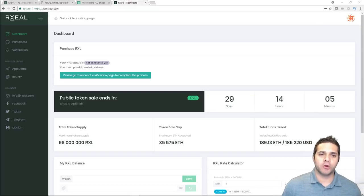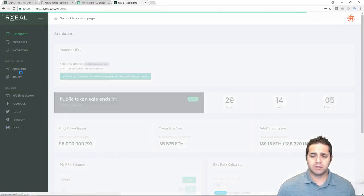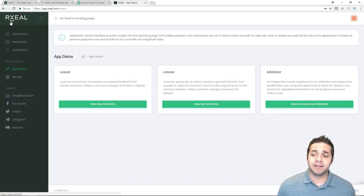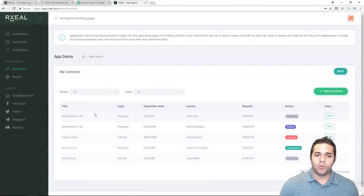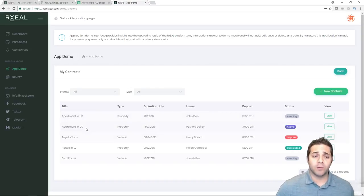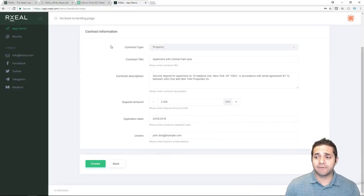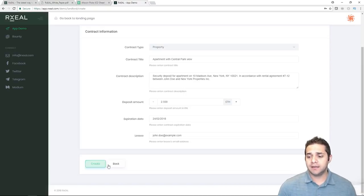Now let's check out their prototype. It's going to be pretty basic. Looking at the demo — they have a warning up top saying it provides insight into the operating logic of the Rxel platform. It looks basic, but at least it shows what's going to happen behind the scenes. We can add a contract, and view others that are active, in dispute, completed, or waiting. Clicking 'add new contract' shows pretty basic information you'd expect: how much, what it's doing, a description, the title, the lease, et cetera.